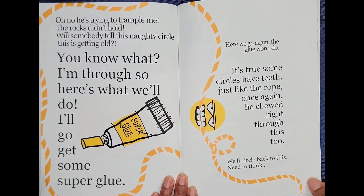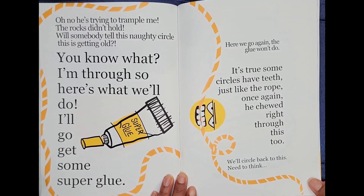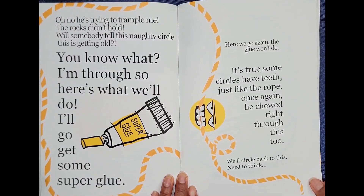Will somebody tell this naughty circle, this is getting old. You know what? I'm through, so here's what we'll do. I'll go get some super glue. Here we go again. The glue won't do. It's true, some circles have teeth, just like the rope. Once again, he chewed right through this, too. We'll circle back to this.